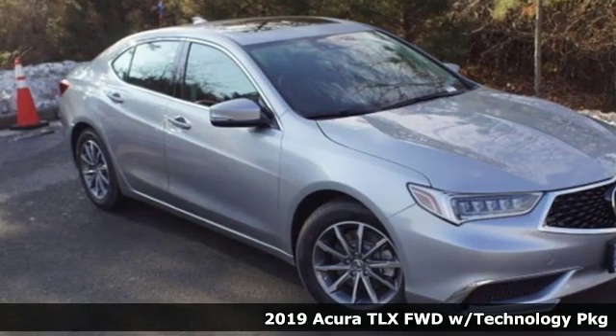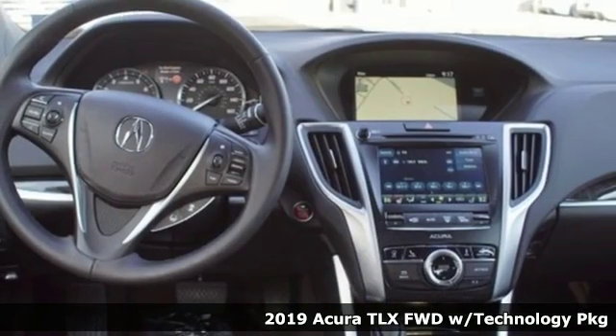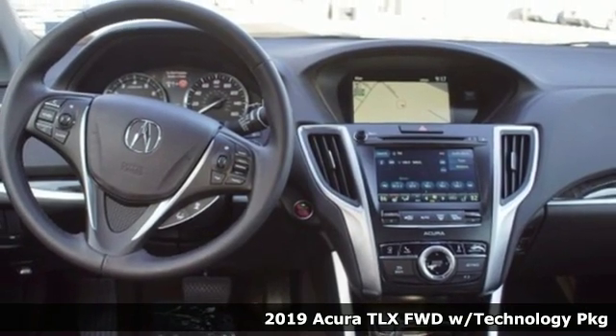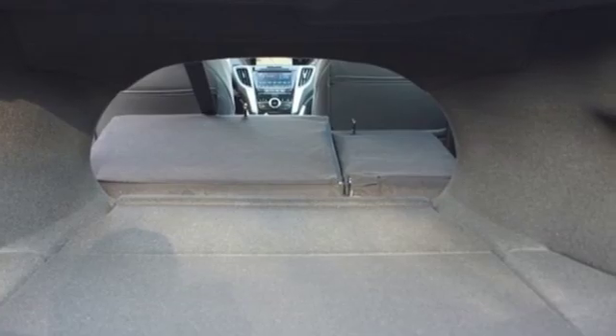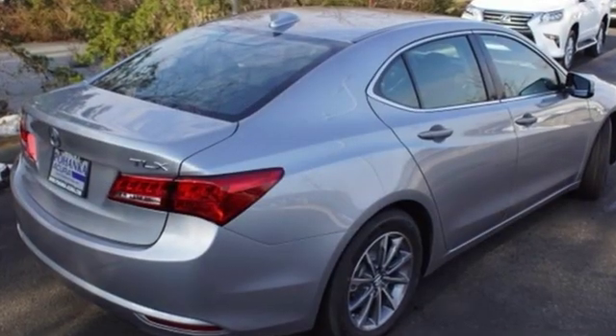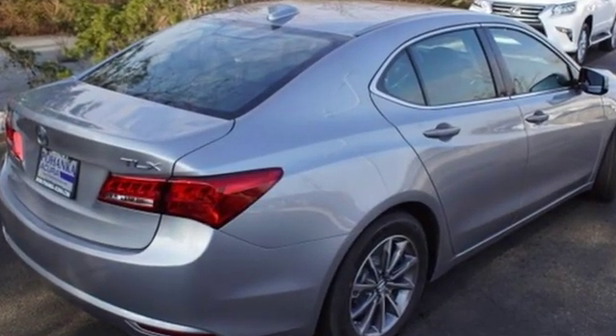Here's a new 2019 Acura TLX. Athletes have the best bodies, so it's no surprise this TLX looks as good as it does. And just wait till you experience its performance. Get ready for an impressive combination of features.